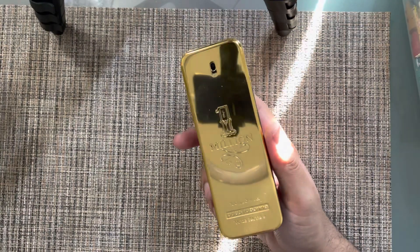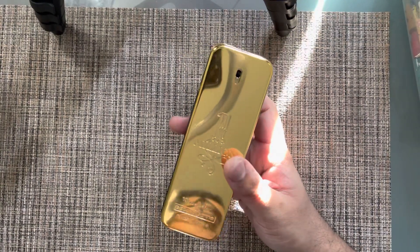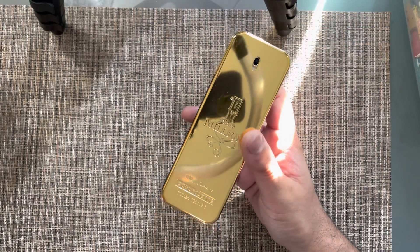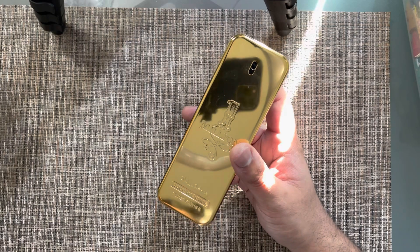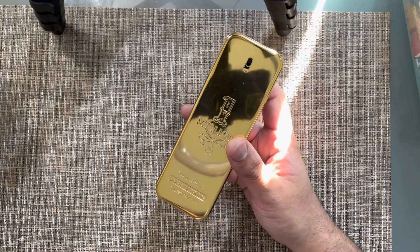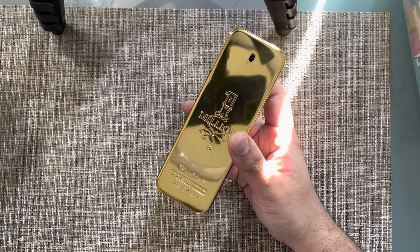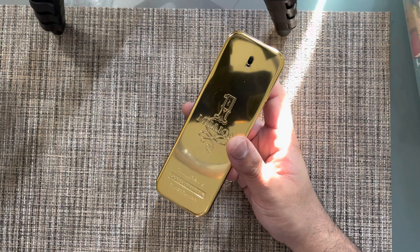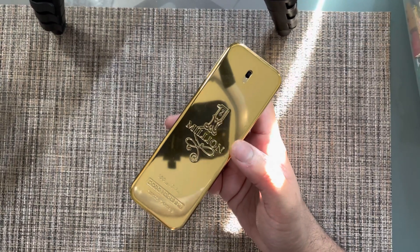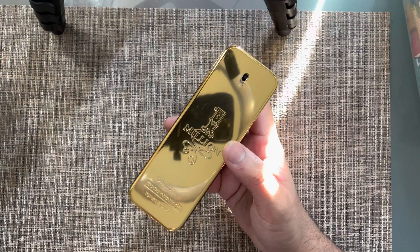It has come out with some flankers — the most well-known are probably One Million Lucky and One Million Privé. The Privé was a very nice one but it's out of production so you can't find it easily anymore. There's also One Million Lucky for Women, and another one with a silver bottle that I can't recall the name of right now.